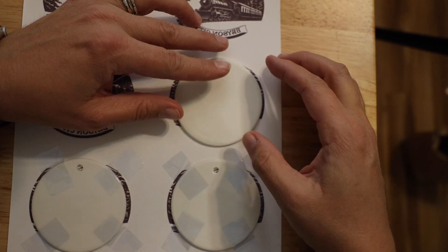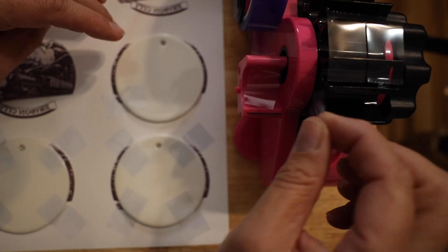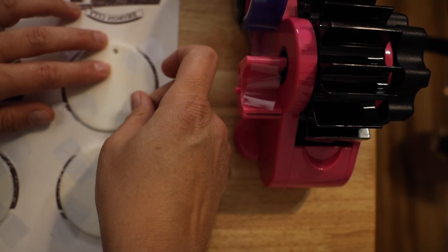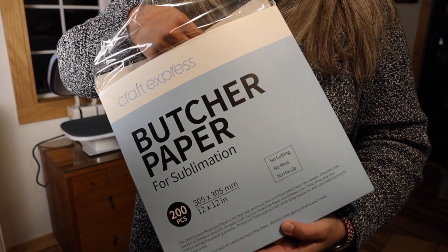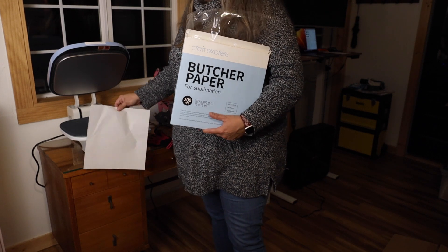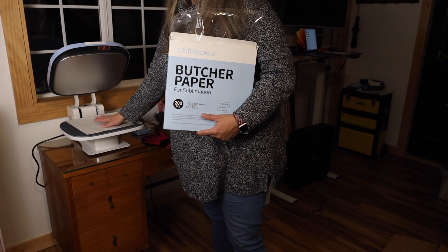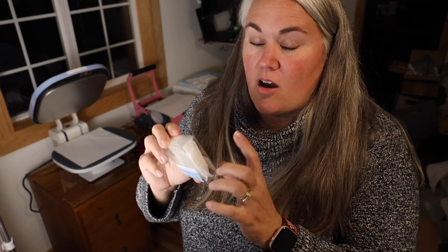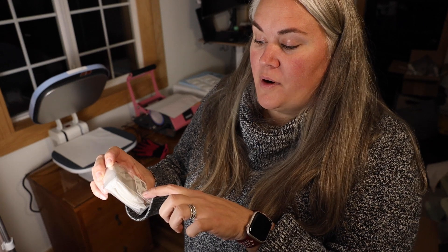Next, you're going to need to put butcher paper down on your press to make the pad last a little bit longer so any ink that gets through doesn't bleed onto it. I always take one more piece out to go on top. I love that on Craft Express products they have the printing instructions right on the package. For this one it says suggested parameters are 356 degrees for 80 seconds. If the package gets damaged or you can't find it, don't worry — they keep it all on their website and it's super simple.